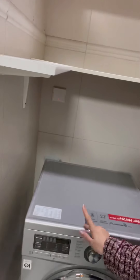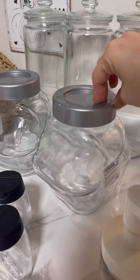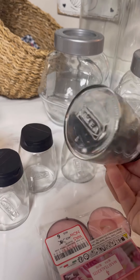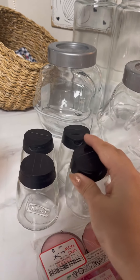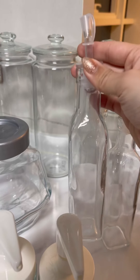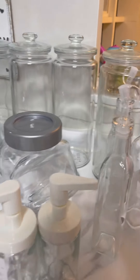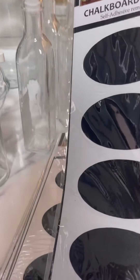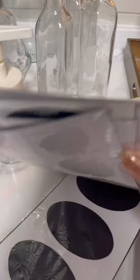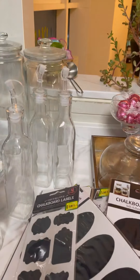I'm back home — let me show you what I got. I got four containers in 7 rials each with plastic lids. I got these four small cute bottles for only 19 rials. I also got three cute bottles for keeping oil or vinegar from Dyson, each for 7 rials. My shopping was quite affordable. I also got chalkboard labels from Daiso Japan — only 2 rials — big and small ones.